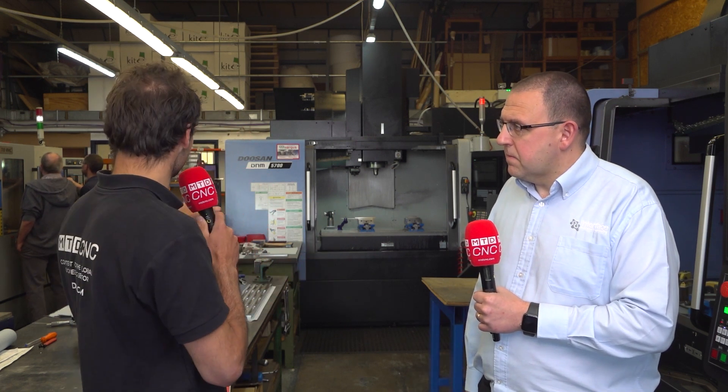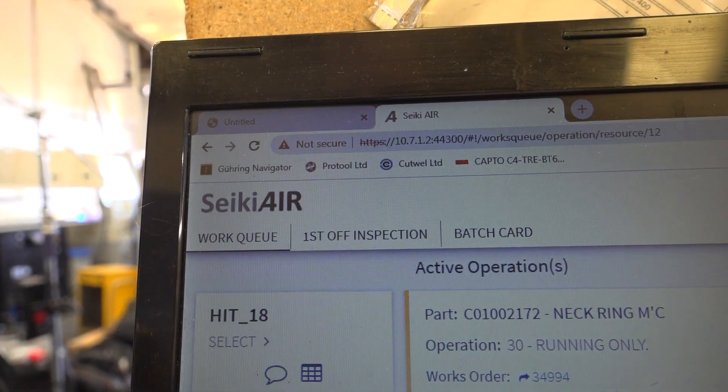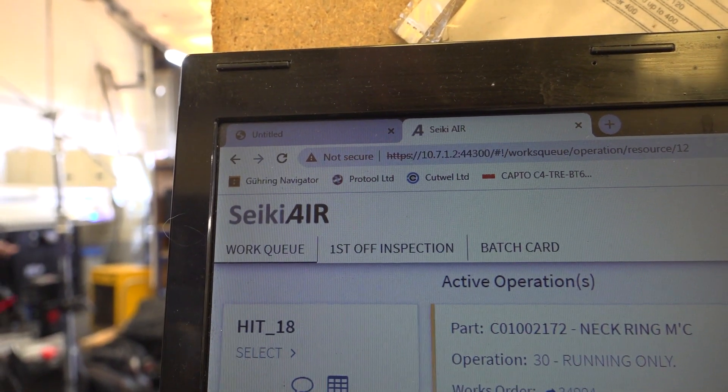And what about the machine shop management side of things? I see there's tablets around the shop floor. We run a system called Seeky Systems — works really well for us. We introduced Seeky around three, four years ago. We've got a production planner in place and we introduced the scheduling side of things, which worked really well. And then we moved very quickly on to Seeky Air, which introduced paperless to our shop floor.